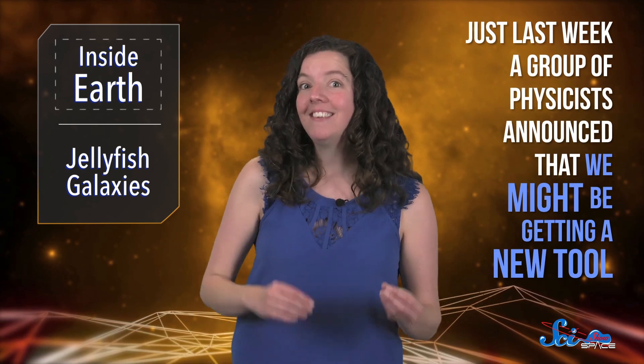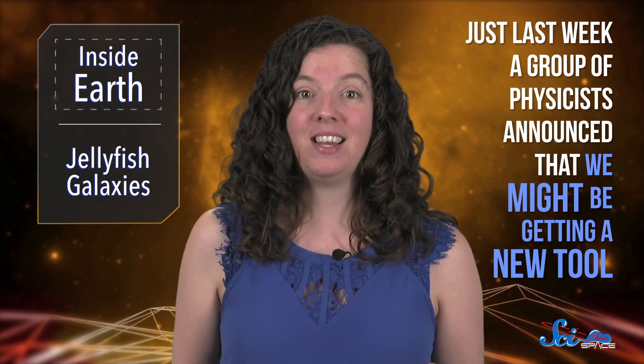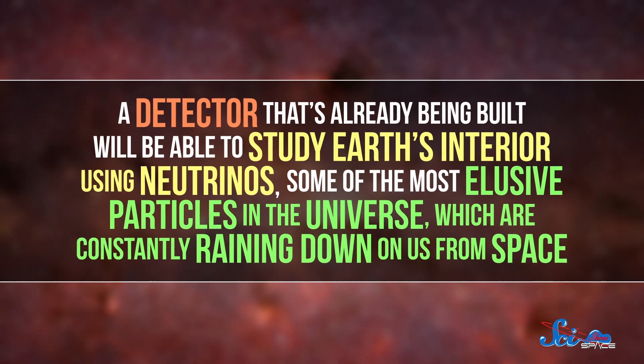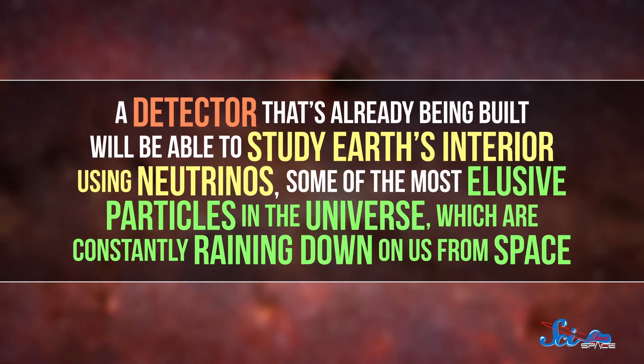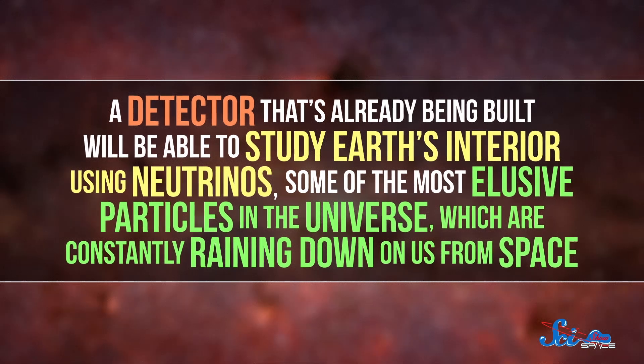Most of what we know about the inside of our planet comes from looking down and studying Earth's interior itself. But there's still a lot we don't know about our planetary home, and scientists are always looking for better tools to help us learn more. Just last week, a group of physicists announced that we might be getting a new one. In a paper published in the journal Physical Review D, they calculated that a detector already being built will be able to study Earth's interior using neutrinos — some of the most elusive particles in the universe, which are constantly raining down on us from space.